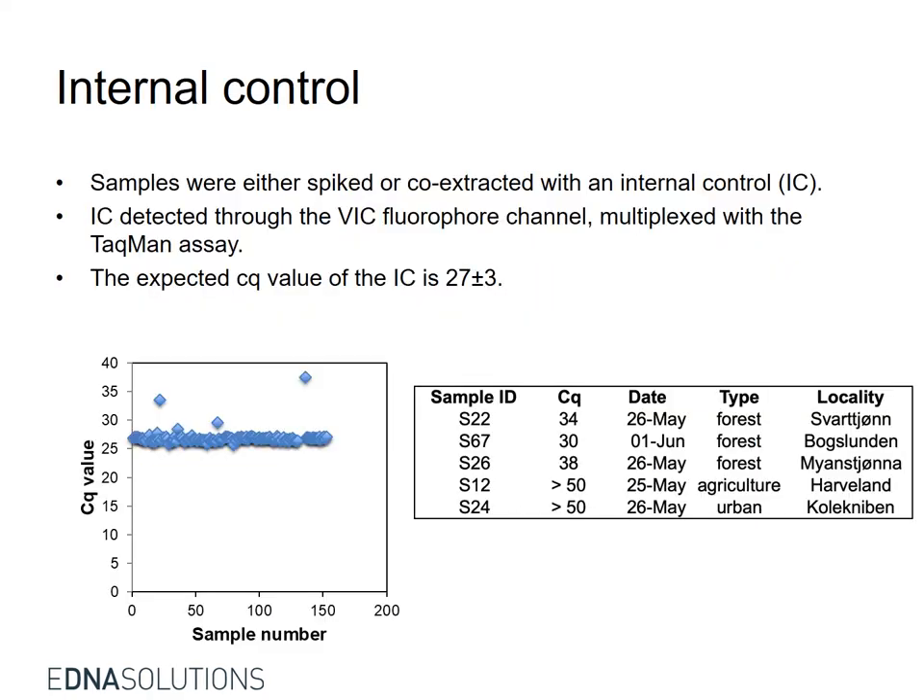An internal control was used to investigate the presence of inhibitory factors in the DNA samples. We found that five samples contained inhibitory factors.